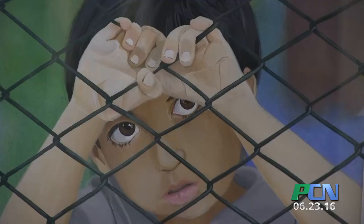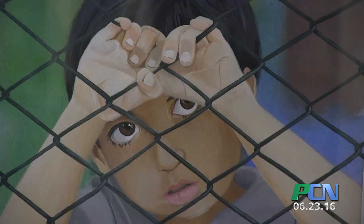Not to be forgotten in all of this is Terry Cole's own artwork, which is also on display. And if you haven't seen it yet, there's still time, because the artwork will be on display at least through the month of June. Reporting from the Plymouth Public Library, I'm Brian Sullivan for PCN.